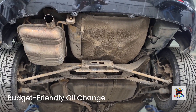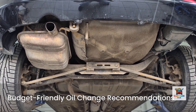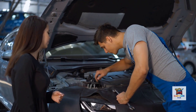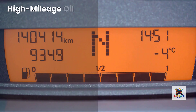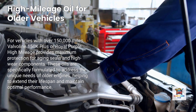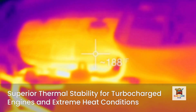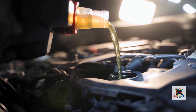Let me give you my recommendations based on different scenarios. If you're on a tight budget and change oil every 3,000 to 5,000 miles, Supertech or Kirkland will serve you fine — the key is frequent changes. If you have a typical commuter car with 75,000 to 150,000 miles, Valvoline High Mileage offers the best overall value. If you have a high-mileage vehicle over 150,000 miles, Valvoline 150K Plus or Royal Purple High Mileage provides maximum protection for aging seals and high-wear components. If you have a turbocharged engine or drive in extreme heat, Mobile One Extended Performance or Royal Purple offers superior thermal stability. If you tow heavy loads or drive aggressively, Royal Purple provides maximum film strength and wear protection.